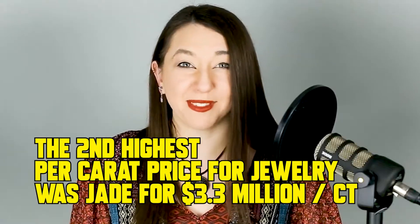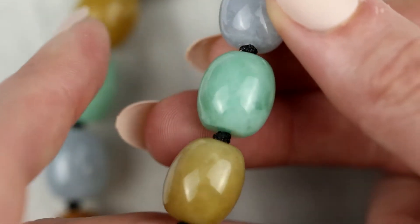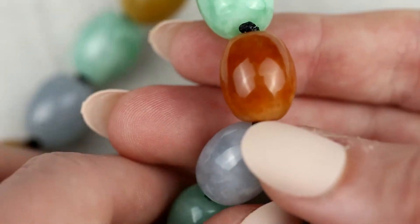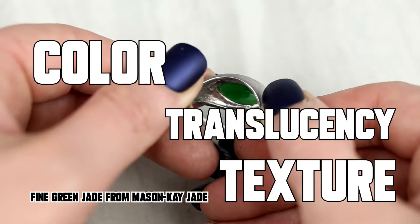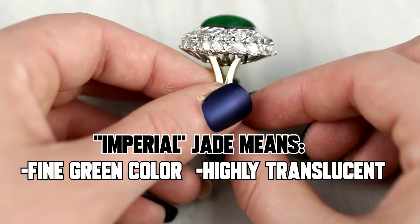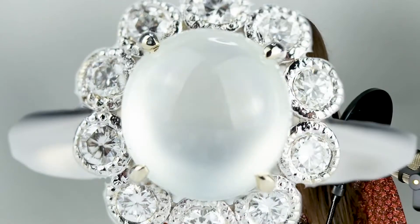The second highest per-carat gem jewelry sale ever made was jadeite jade. It's known for its rarity and value, so customers typically don't grasp the array of prices it can come in. Jadeite absolutely can be affordable, but the more rare the piece, the more expensive. Jadeite jade quality is judged by a combination of color, translucence, and texture. Jadeite's most valuable quality is called imperial, characterized by its exceptional fine green color, high translucence, and even texture. Green is the most coveted color and therefore the most valuable, followed by lavender and then ice.